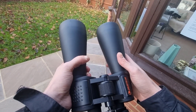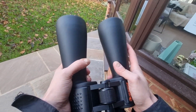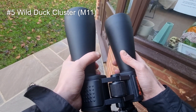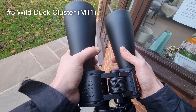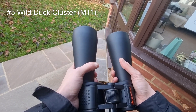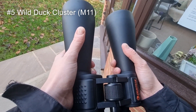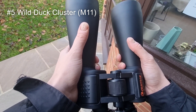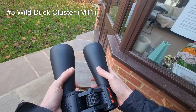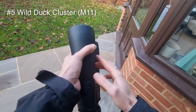At number five is the Wild Duck Cluster, also known as M11. It is a compact open star cluster in the constellation Scutum, named for its resemblance to a flock of ducks in flight. It's actually one of the richest and most compact open star clusters known, and the stars appear as a shimmer through these binoculars but look absolutely fantastic.